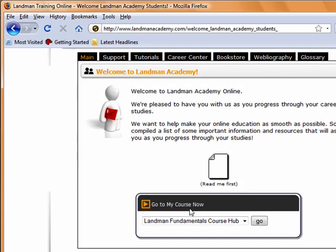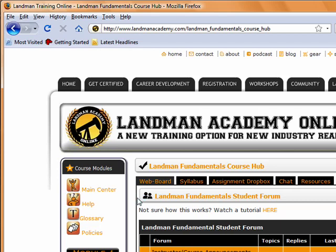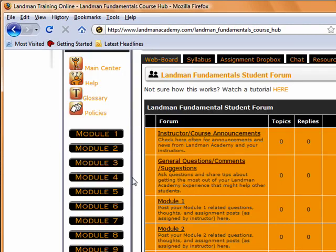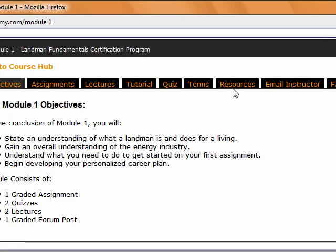Once you log in via the menu, you select Go. From there, you're taken directly to your individual course hub. Our courses are broken up into training modules that you complete as you progress through your course. You'll receive a training binder and workbook to guide you along. Let's start by taking a look at an individual module. Please note that all courses have the exact same layout and methodology. Here we're in module 1. Along the top, you have tabs for reference consisting of the module objectives, assignments, recorded lectures, tutorials, quizzes, terms, additional resources. You can contact your instructor directly from here if you have a question, and frequently asked questions. This is where the majority of your learning time will be spent.